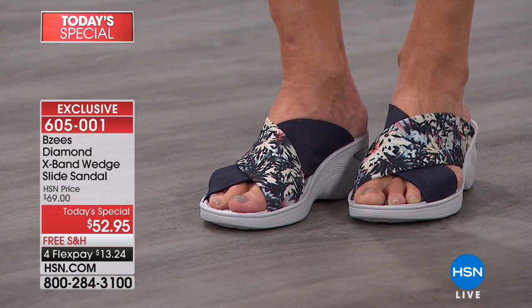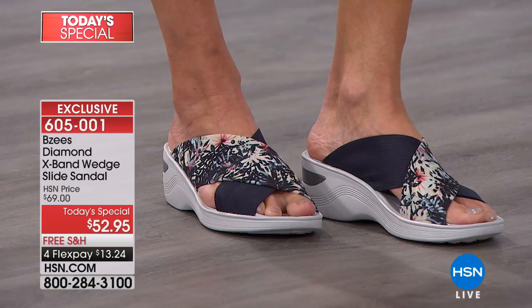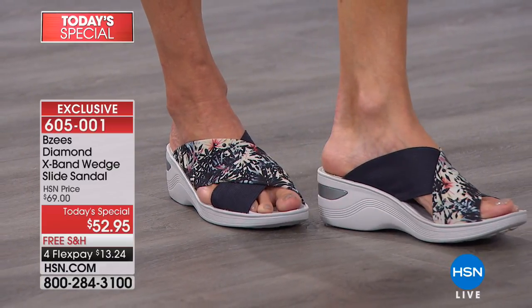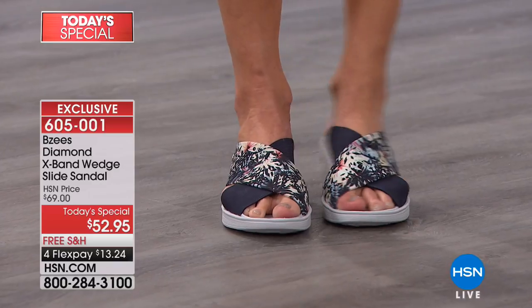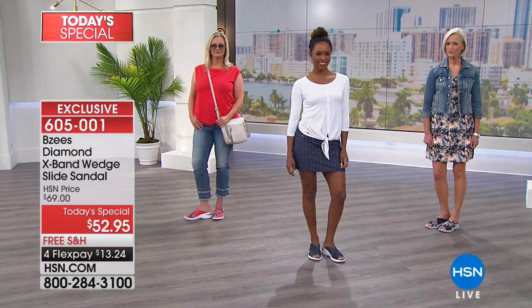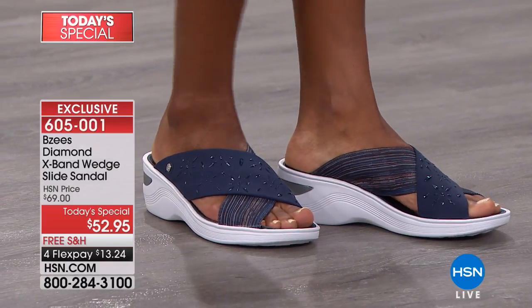I do want to encourage you to go to online ordering or use our HSN app because we're very busy in the call center. Already more than 7,000 of you have said yes to today's special. This might be one of our last hours with all colors and all sizes available. If you want your first choice — your favorite color, your favorite size — pick up the phone and place your order. We have sizes 6 to 11 with half sizes, medium and wide widths. This is true to size.